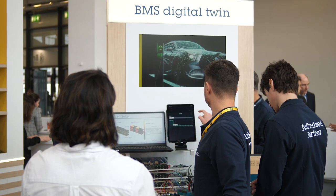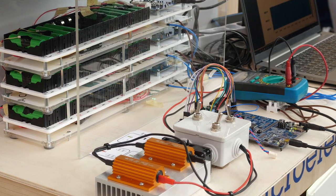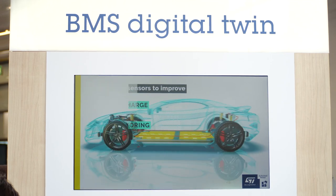Here we are at Embedded World 2023. Newtwin is an official partner of ST Microelectronics. Today, I am excited to announce a new battery management system solution for automotive applications. This is all part of the ST AutodevKit initiative, a development approach and toolset for automotive and transportation applications.